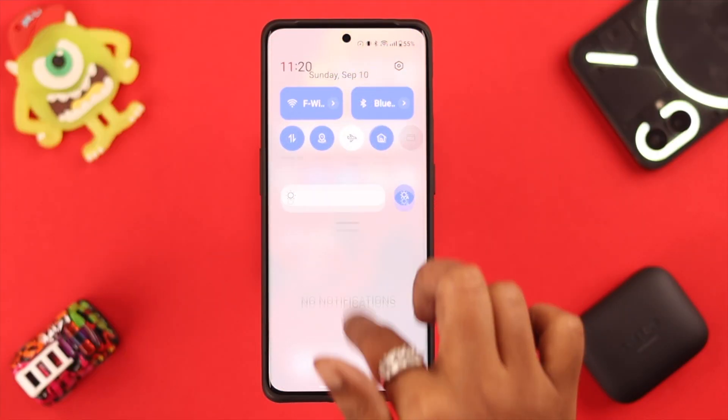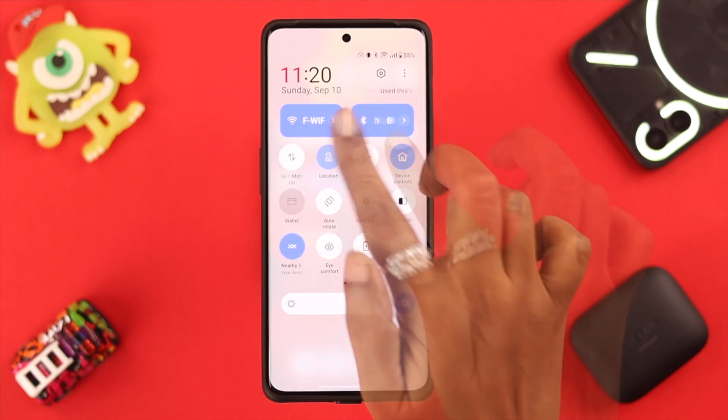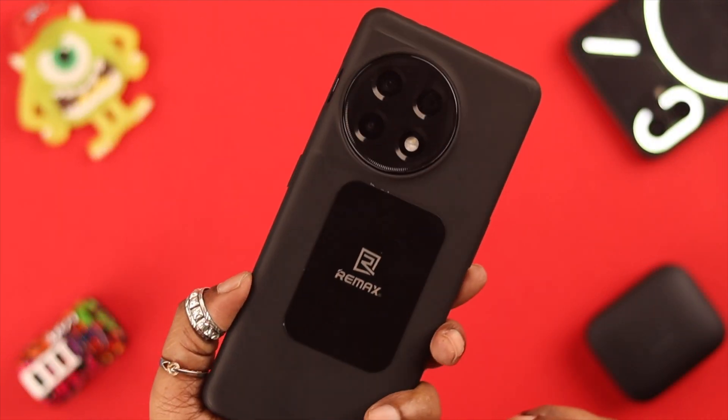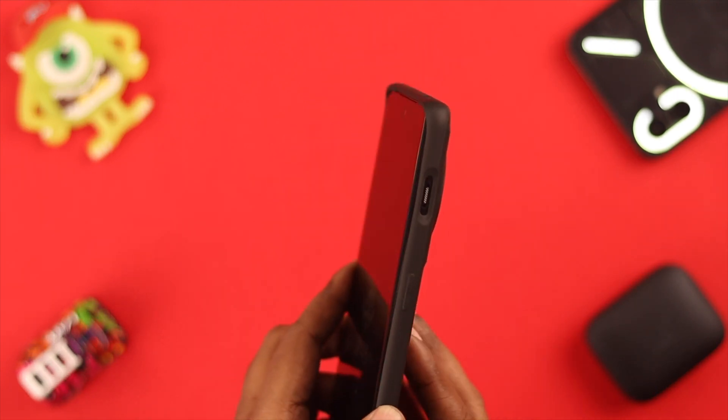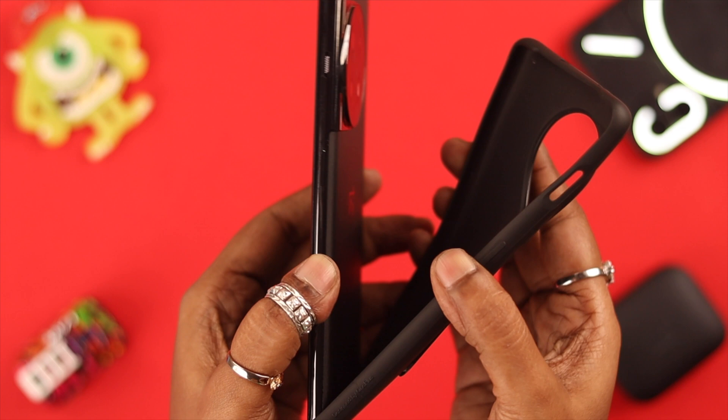If Wi-Fi, mobile data, and location are all turned on at the same time, turn some of them off. And if you use a case or cover for your phone, just take it off every once in a while — let your phone breathe.